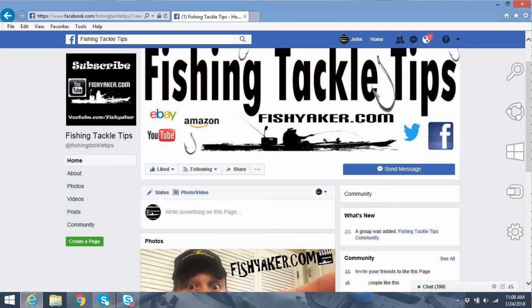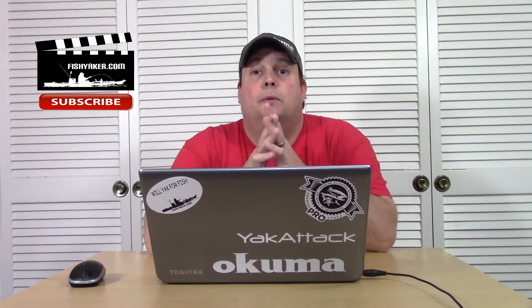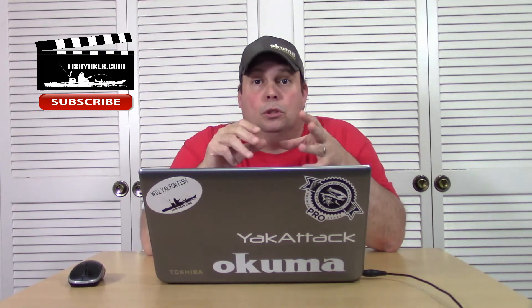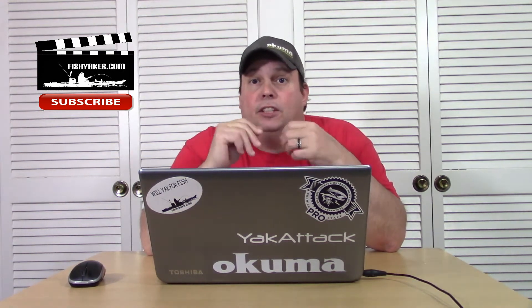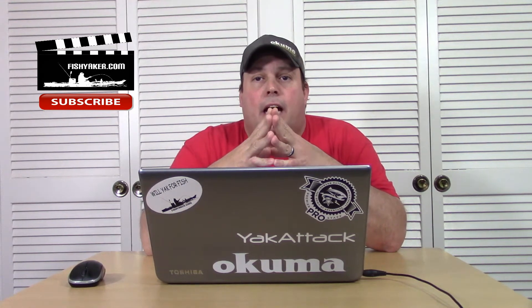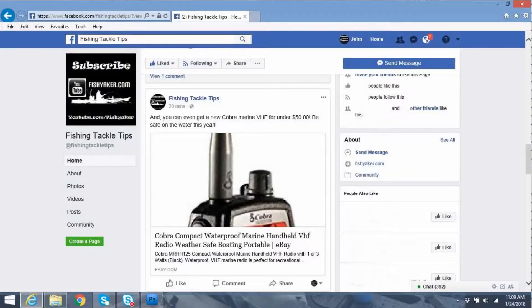What we're doing now is going online daily with our Fish Yaker team, finding the best deals that have anything to do with fishing in general — boats, fishing tackle, lures, rods, reels, kayak fishing, you name it. And we're putting up links to sites like eBay, AliExpress, and Amazon so you can find the best deals.